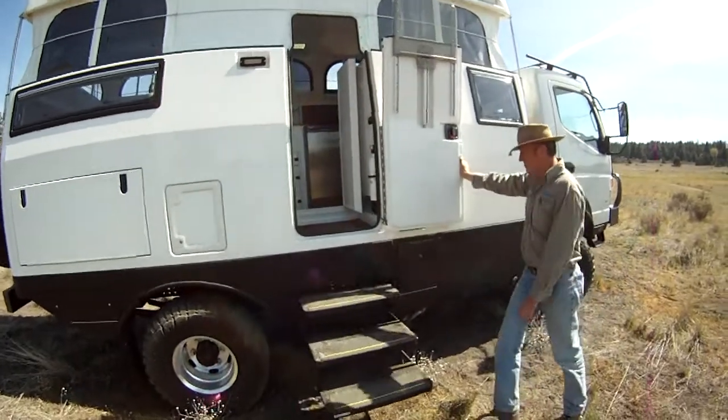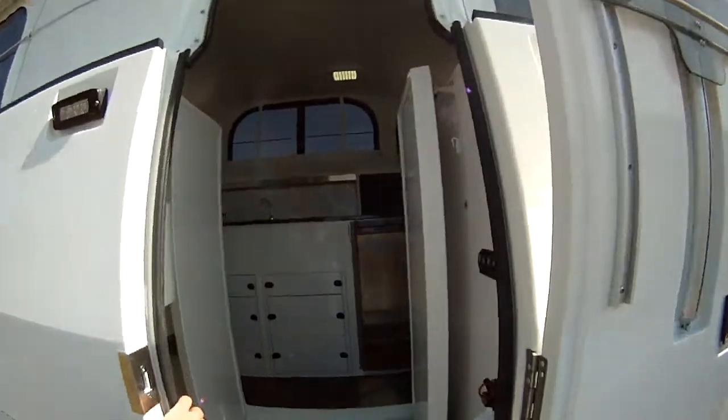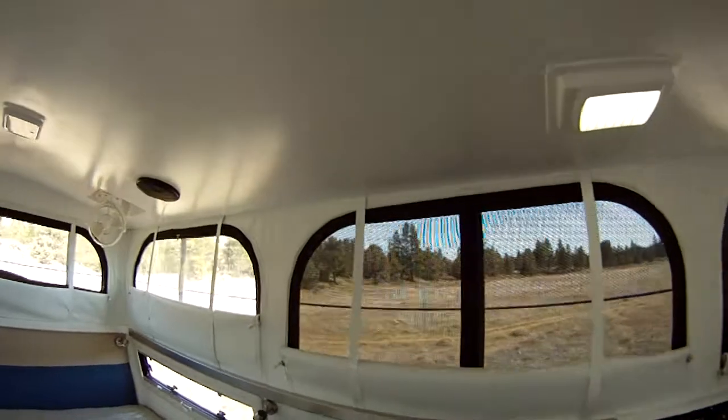We're just going to walk into the Earth Cruiser — the steps have been deployed. We'll walk right in here. We have our fire extinguisher in case we would need that for anything, and as you can see we've got lots of visibility.